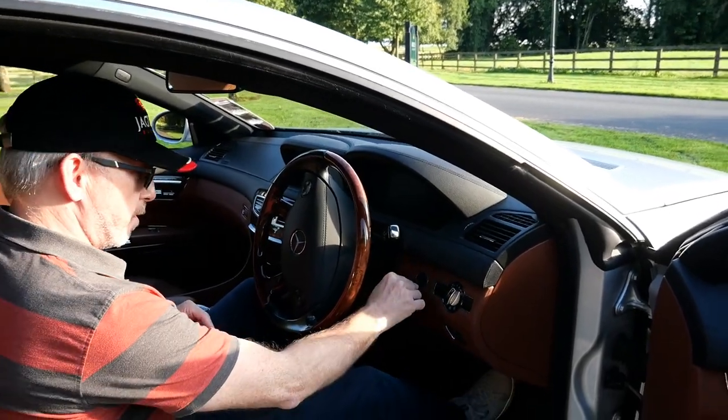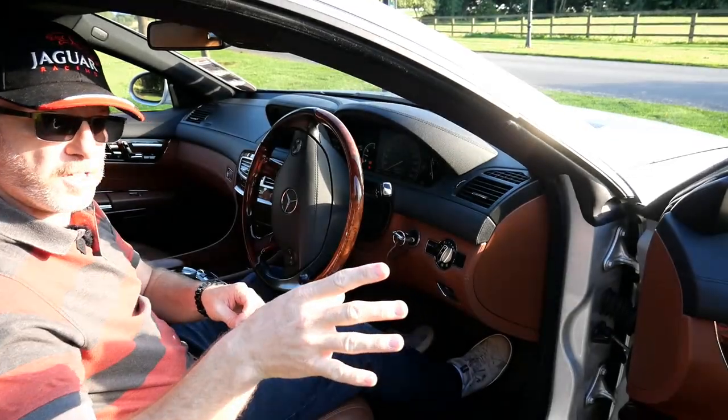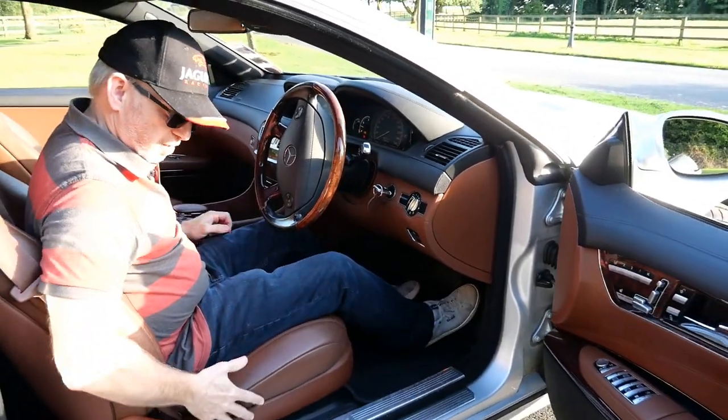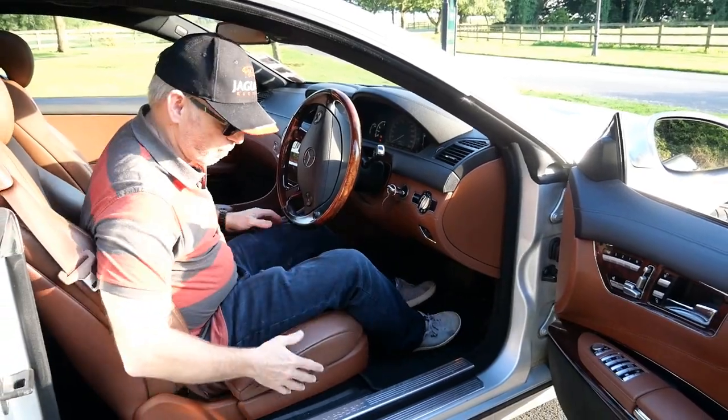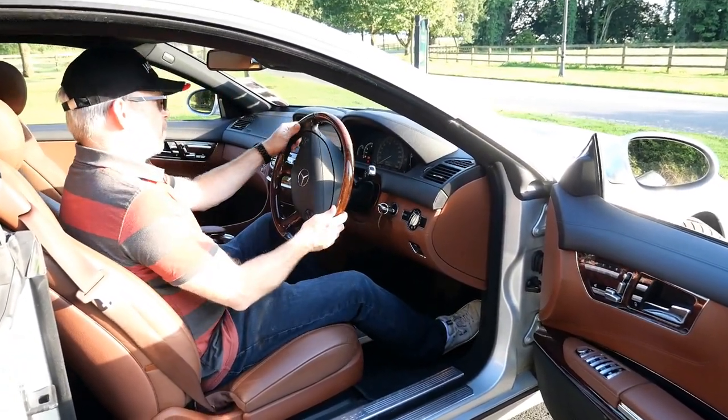Let's start with putting the key in here and turning it. Because the door is open the seat is not going forwards, but had I got the door closed, the seat — like we showed you in the Jaguar S-Type video — would slide forward to my driving position. That's a great idea.